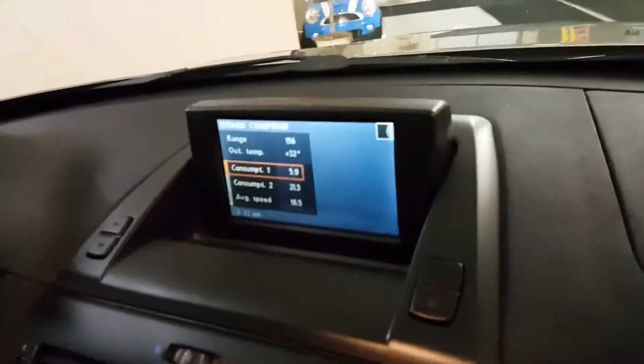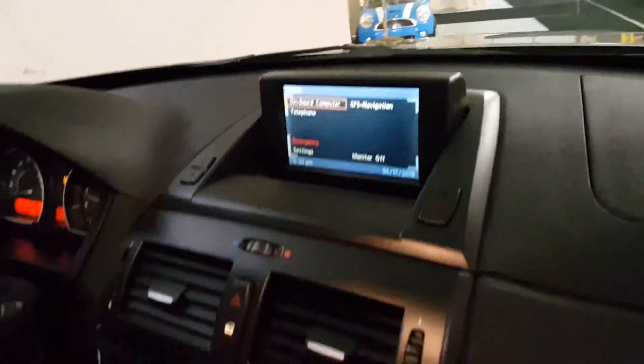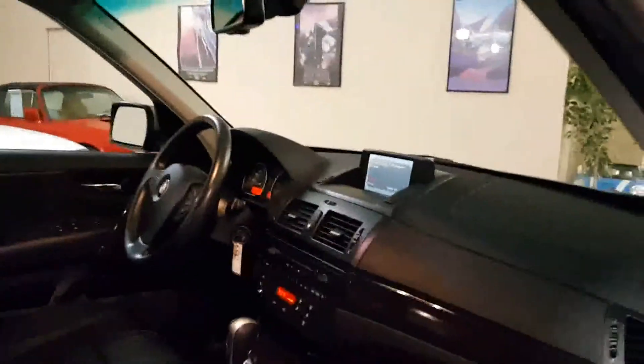Automatic climate control. This has the optional navigation screen, and it pops up automatically when you start the car. Rain sensing windshield wipers.